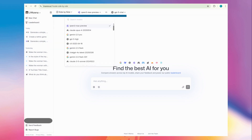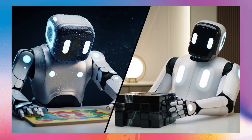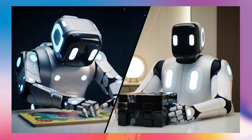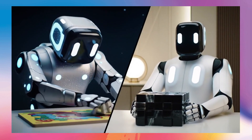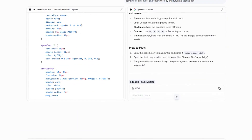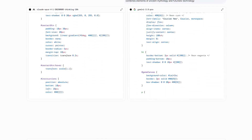Let's start with the side-by-side mode. This is your personal AI testing lab. Let's say you're a student who needs to summarize a dense academic paper and wants to know whether Claude or Gemini is better. Here, you can select Claude 4.1 Opus on one side and Gemini 2.5 Pro on the other.